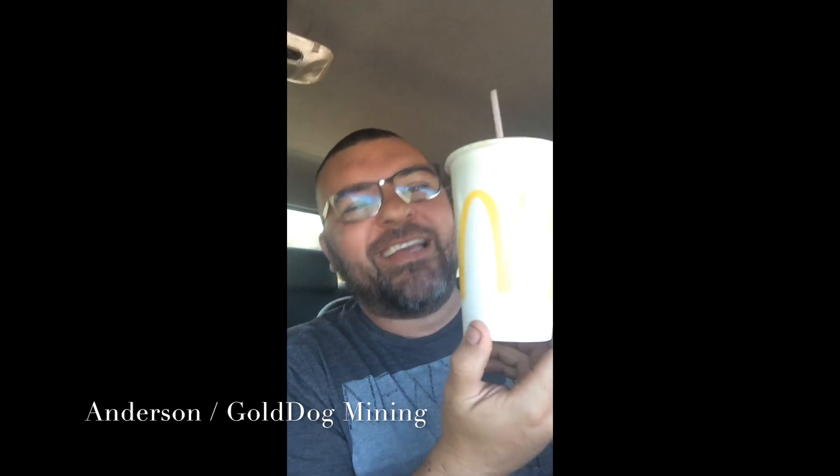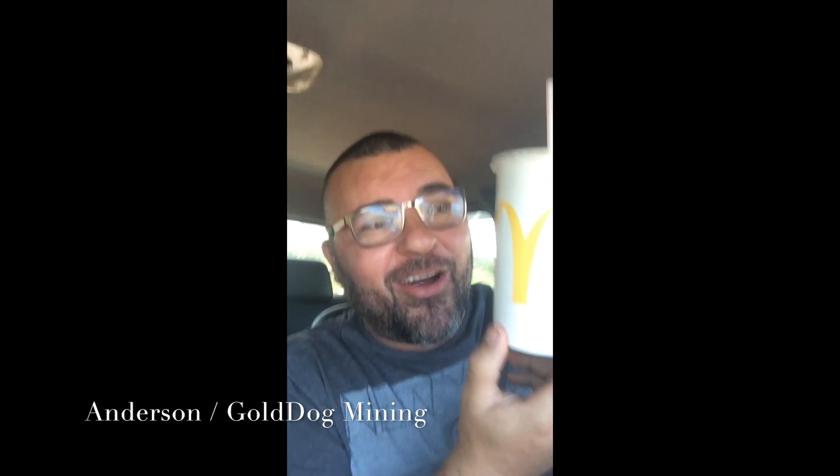What's up guys, Anderson from Gold Dog down in Brazil doing some prospecting. And I can't forget to make some advertising — Mickey D's, bro. On the road, hard to come by, very hard to come by, so definitely enjoying some of this. We're going to do some prospecting today.